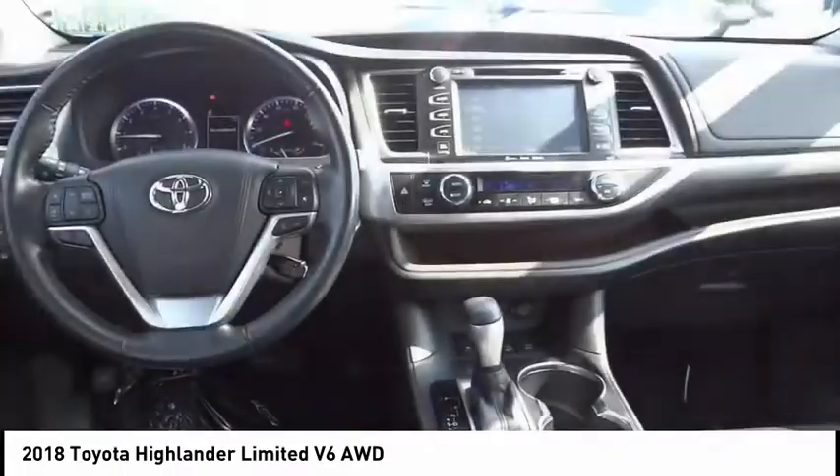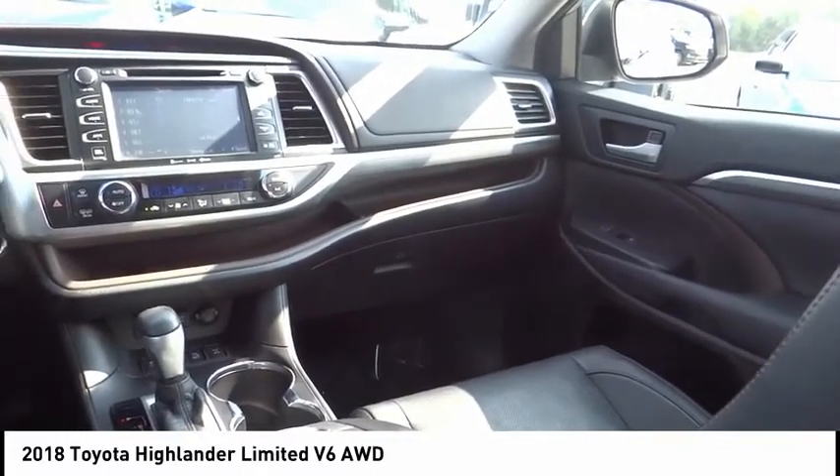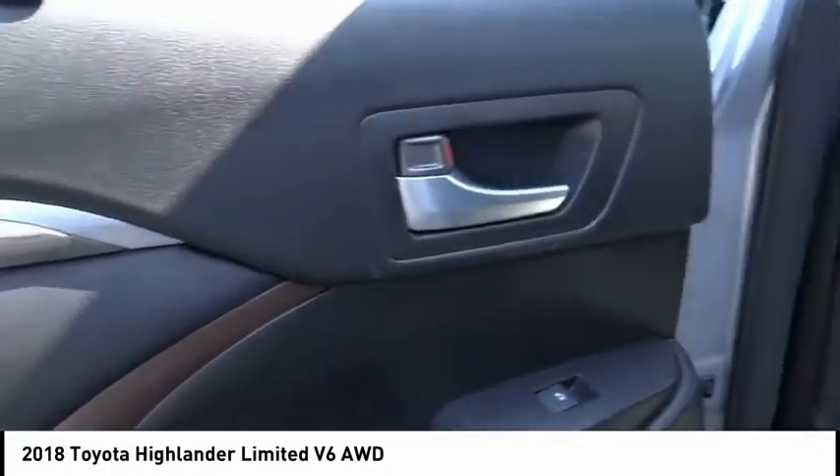Electronic stability control, alloy wheels, power lift gate, brake assist, traction control, remote keyless entry, fog lights, speed control, four-wheel disc brakes, and power moonroof.